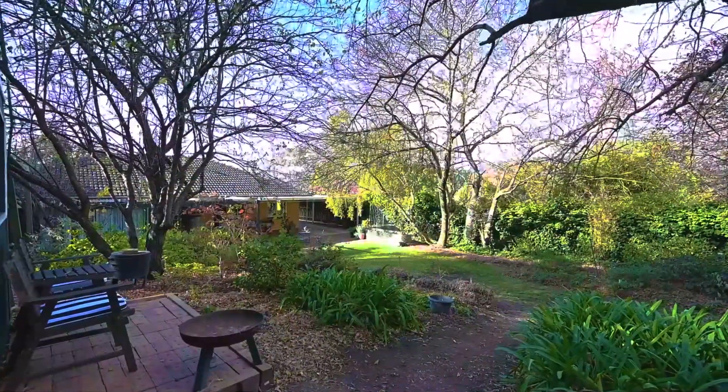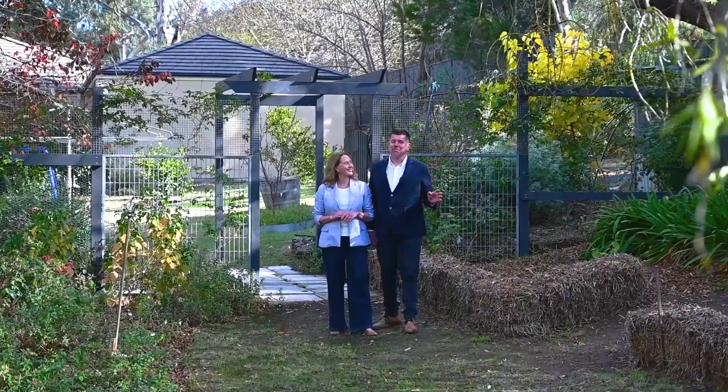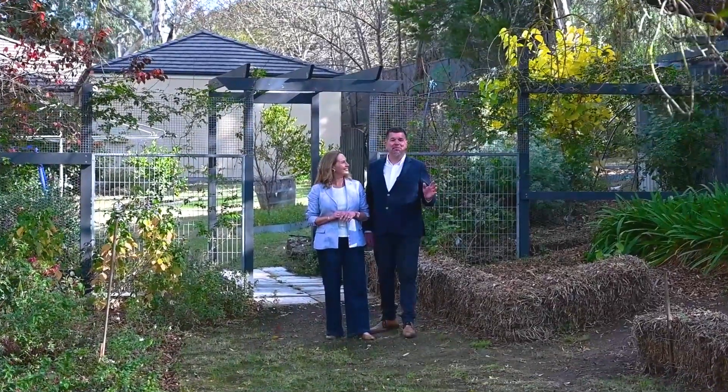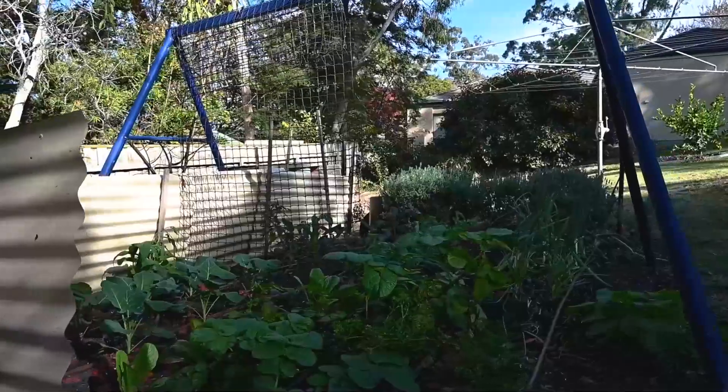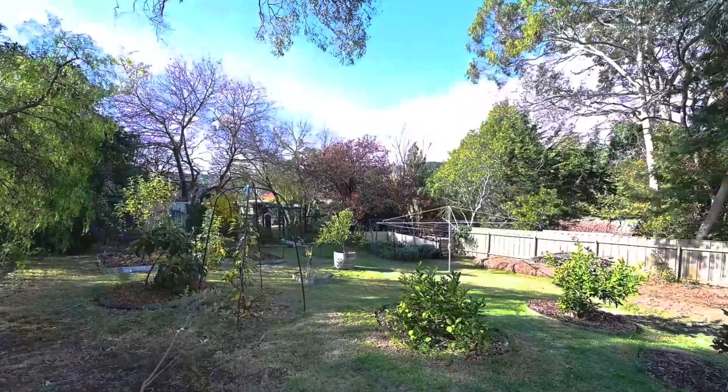This really is a fantastic location. It's just a short walk up to Blackwood where you've got the shops and cafes and public transport as well. And it's a gardener's delight — you've got a chicken coop, you've got veggie patches, you've got fruit trees, everything we love about Hills Living. We can't wait to show you through.